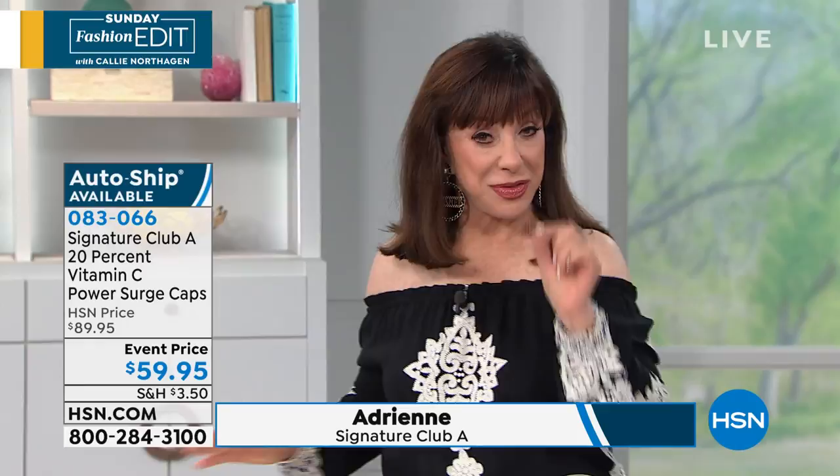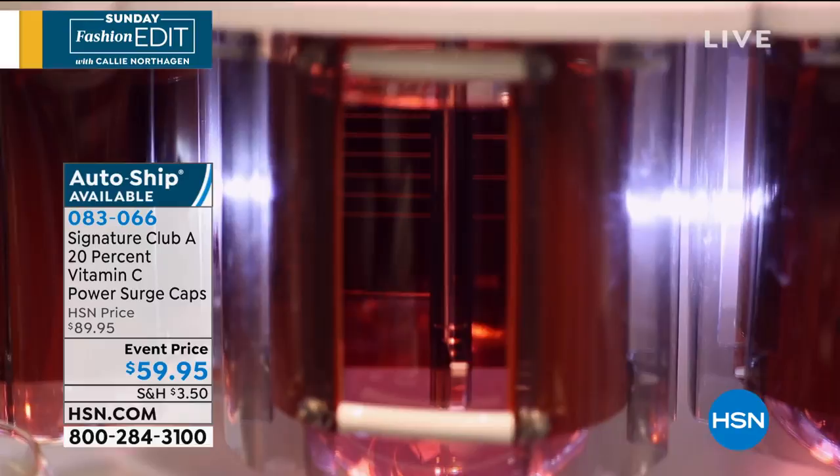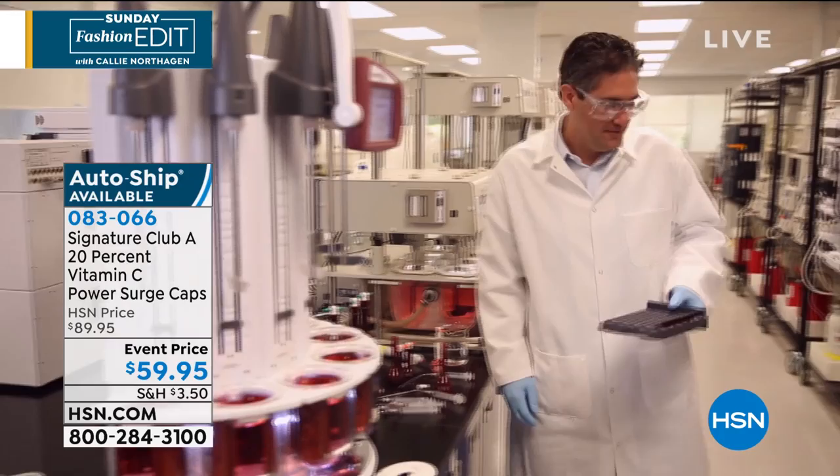It is made by a giant pharmaceutical company. You have to understand how different this is. One of the big global pharmaceutical companies said they finally can make a vitamin C that is gentle and super powerful. They tested it — I wanted you to see the lab. This isn't a cosmetic company. These guys do life-saving medicines, all sorts of things, and they have worked on this vitamin C for years.